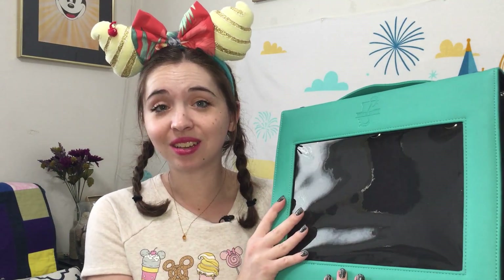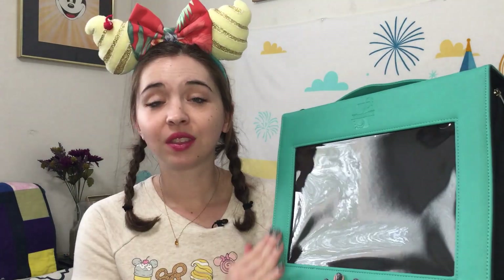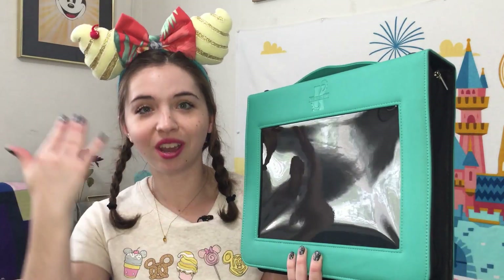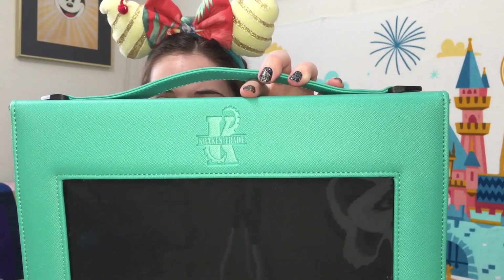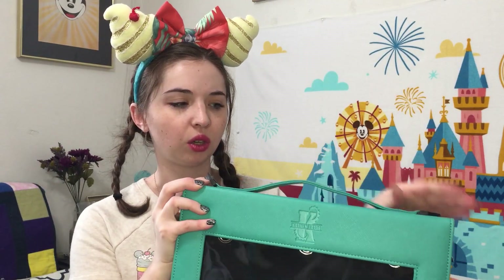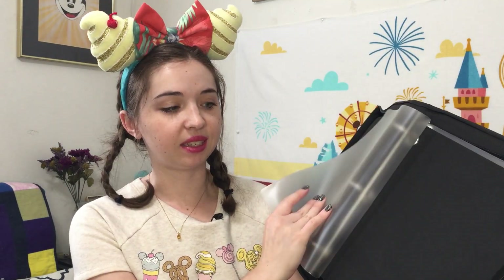They also sent along their newest generation of pin books, called the Meg. This one is in a super pretty teal color, but they also offer it in a few other colors. It coincidentally goes pretty nicely with my outfit today. It now has the embossed Kraken Trade logo on it, a main carrying strap, and a place to hook on an over-the-shoulder strap. Inside it comes with three pages and plastic dividers between the pages.